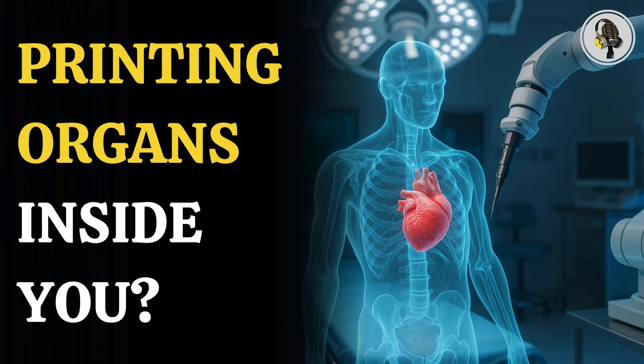Welcome to our podcast, where we explore fascinating stories and ideas from various fields. In this episode, we dive into 3D bioprinting in healthcare, where this revolutionary technology could reduce or even replace invasive surgeries.